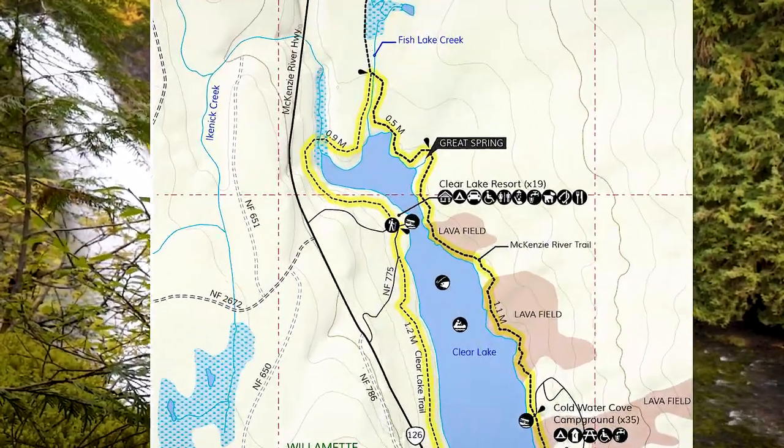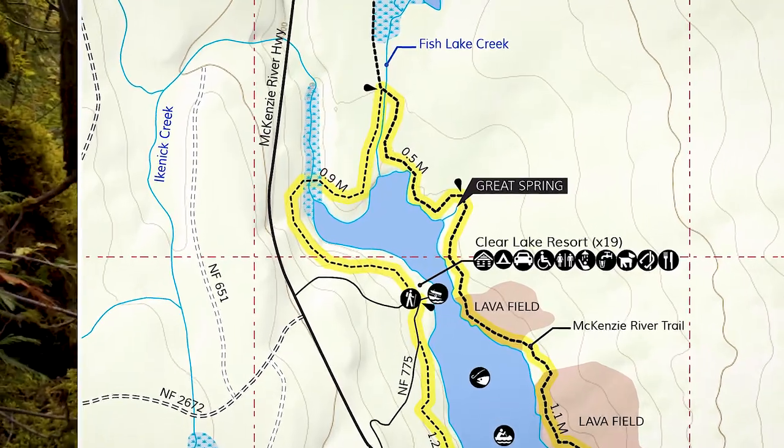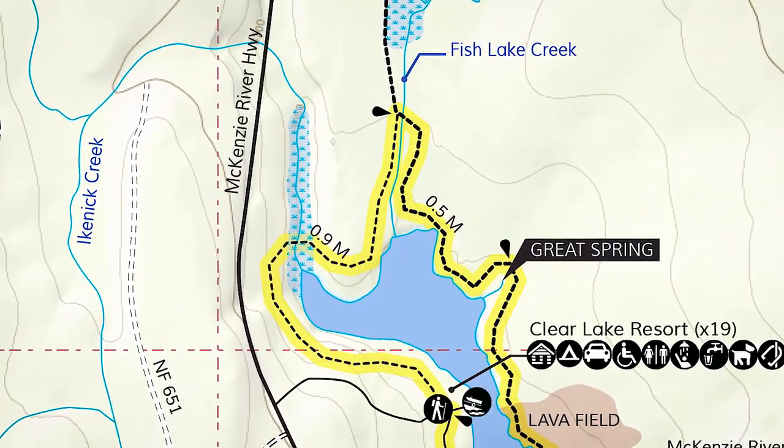Though not the primary water source, feeding into the lake at the north are two creeks: Ikenick and Fish Lake Creek.